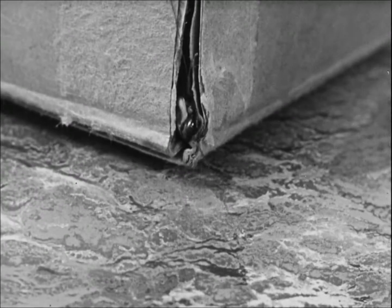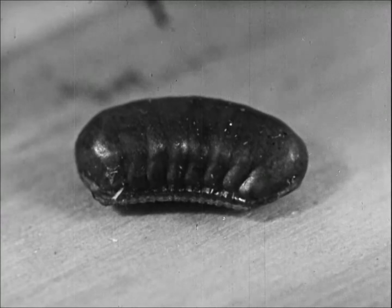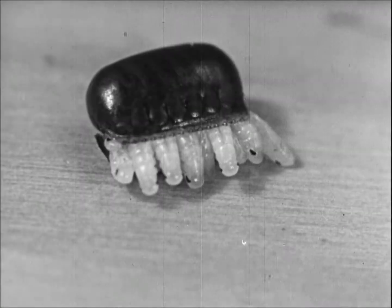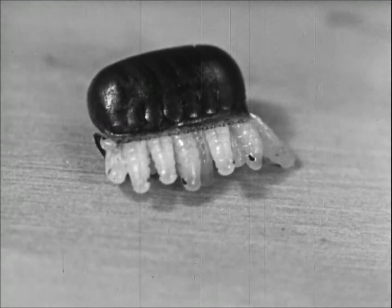If an adult carrying an egg capsule gets away, a population of roaches is likely to develop. The capsule, which may contain as many as 48 eggs, is deposited in a hidden location. When the eggs develop into young roaches, they push open the capsule to emerge.